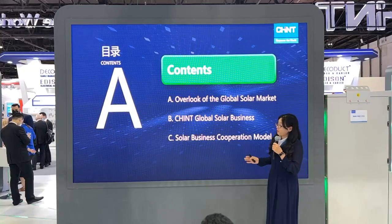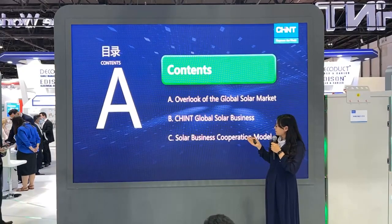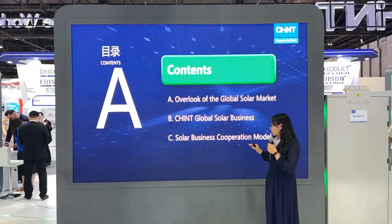Today's series has three parts: an overview of the global solar market, CHINT Global Solar Finance, and CHINT Solar Cooperation Mode.